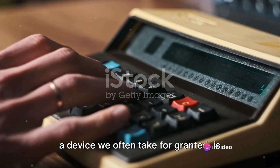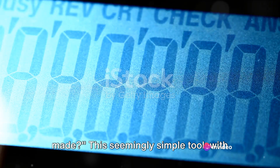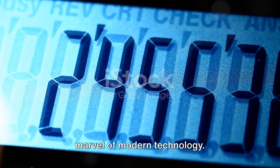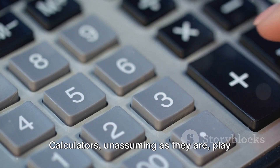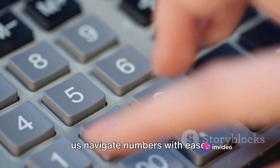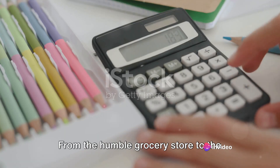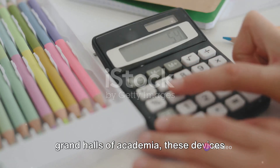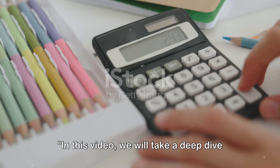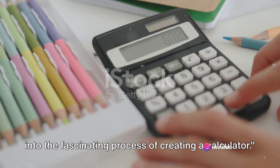Have you ever wondered how a calculator, a device we often take for granted, is made? This seemingly simple tool with its buttons and digital display is a marvel of modern technology. Calculators, unassuming as they are, play a pivotal role in our daily lives, helping us navigate numbers with ease. From the humble grocery store to the grand halls of academia, these devices make complex calculations a cinch. In this video, we will take a deep dive into the fascinating process of creating a calculator.